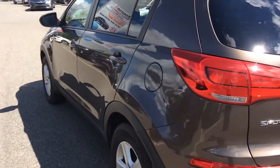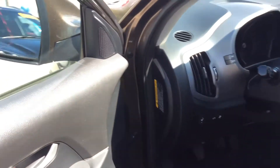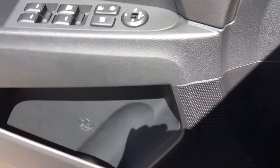As you can see, Anthony, the vehicle is in very good shape. You have the power windows, as I mentioned before, and power-folding side mirrors as well.